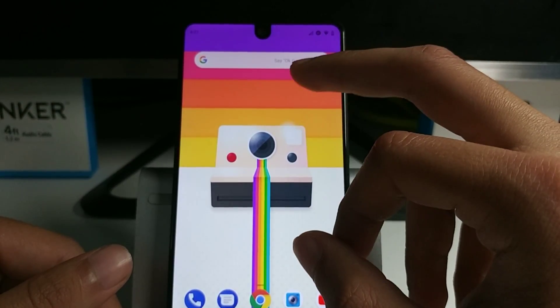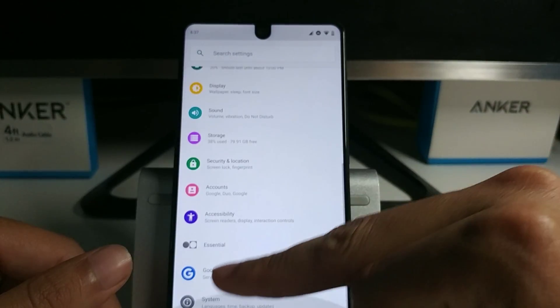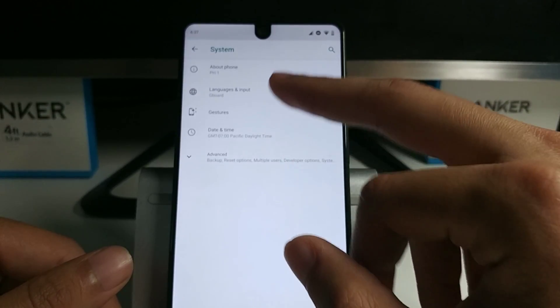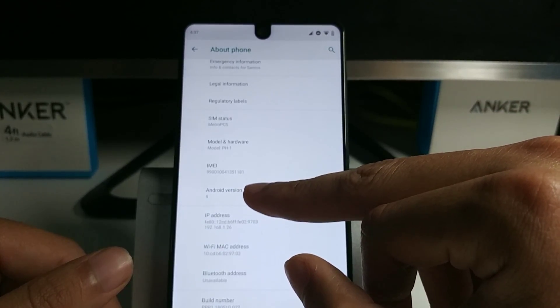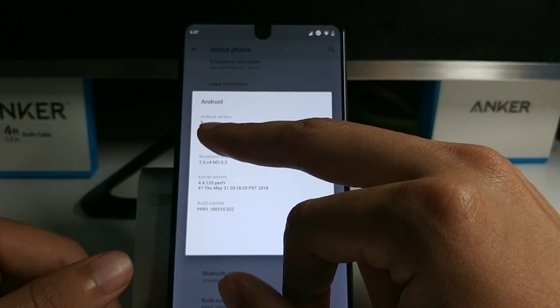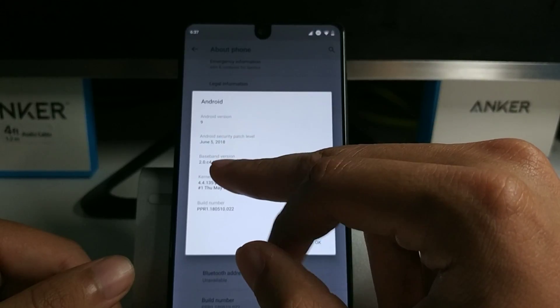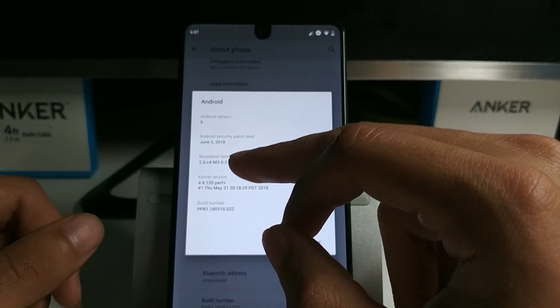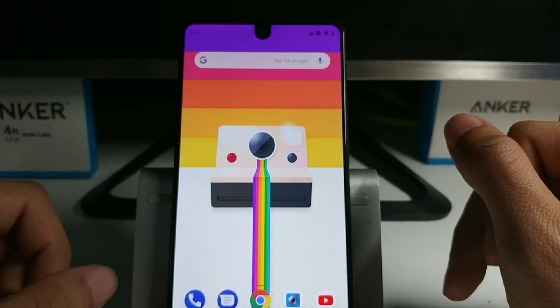Let me show you guys real quick. We go down here and we can see the Android version — it doesn't say P anymore, it says 9. Android security patch level is June 5th, so that's pretty cool.